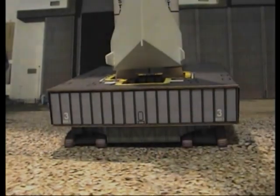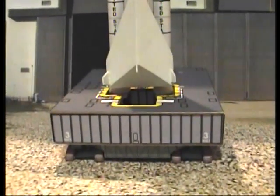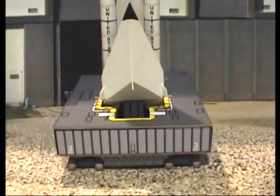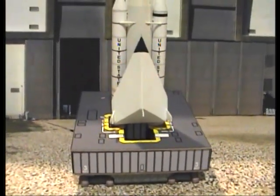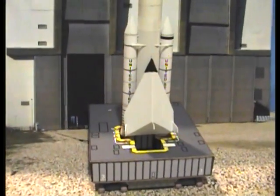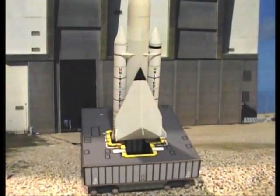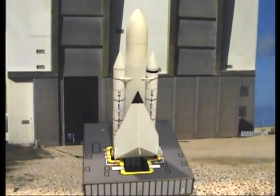Even if NASA does not decide to close the gap with ants and lifting bodies, you can still have your own ant-scale lifting body shuttle. Just visit DrZooch.com and start closing the gap yourself. Remember, ants are low-budget and expendable — just like this video.